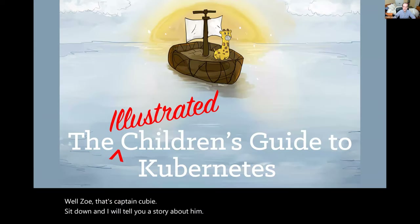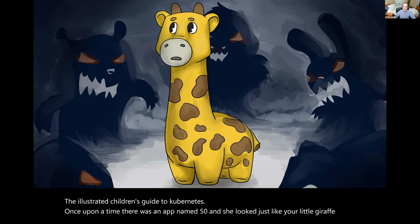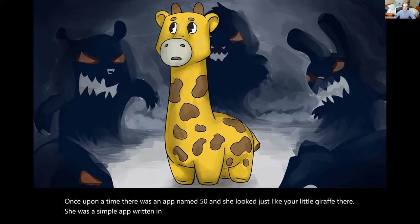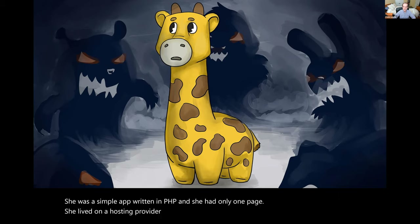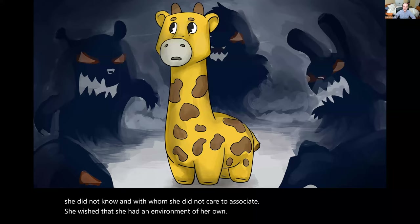The Illustrated Children's Guide to Kubernetes. Once upon a time, there was an app named Fippy, and she looked just like your little giraffe there. She was a simple app written in PHP, and she had only one page. She lived on a hosting provider, and she shared her environment with scary other apps that she did not know and with whom she did not care to associate. She wished that she had an environment of her own, just her and a web server that she could call home.